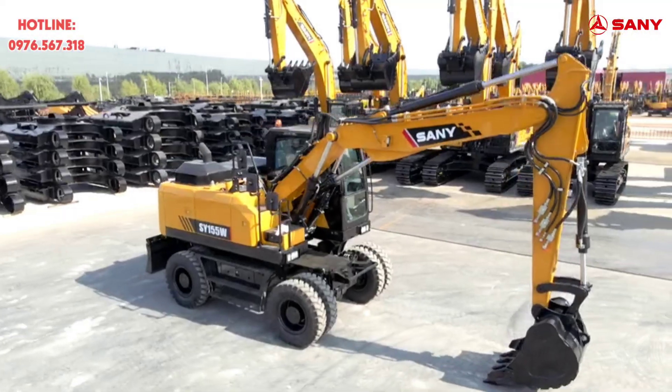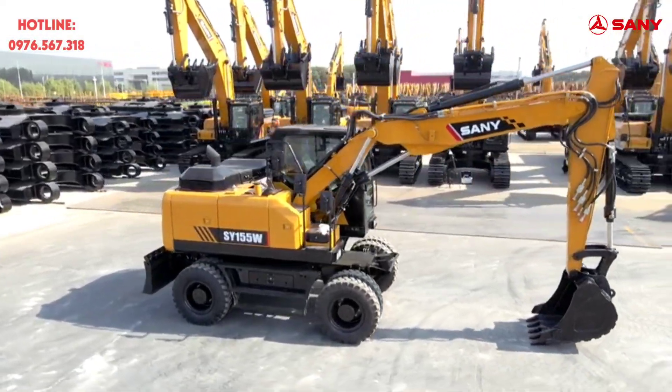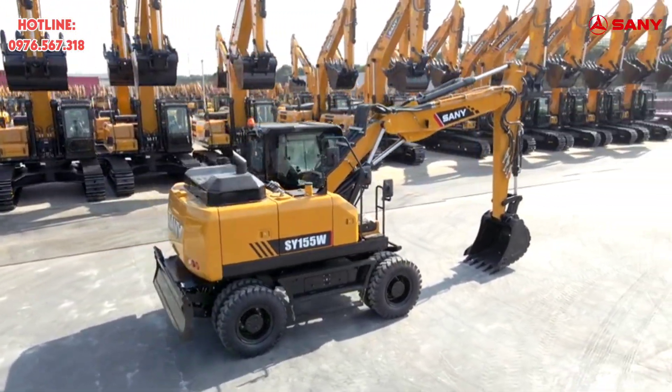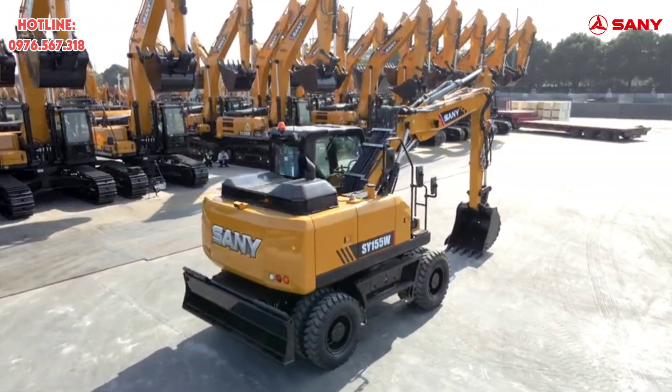Hello everyone, I'm Rusty from Sany. Let's take a look at this brand new excavator, SY155W. This 50-ton SY155W is a wheel-type hydraulic excavator, independently researched and developed by Sany for the European market.